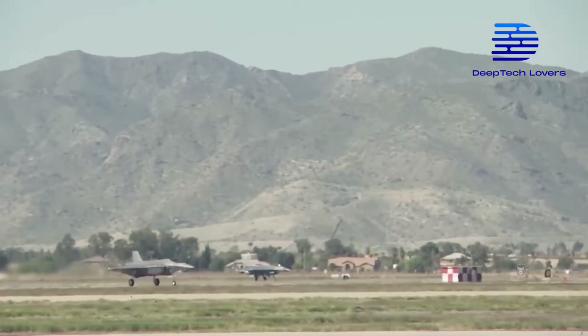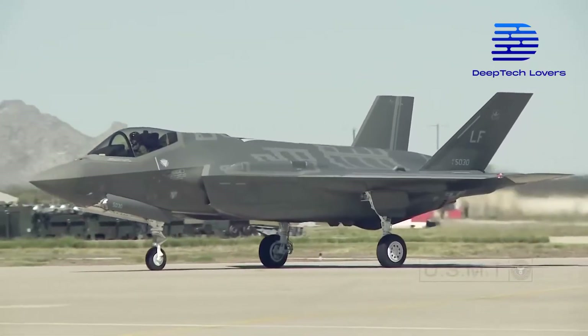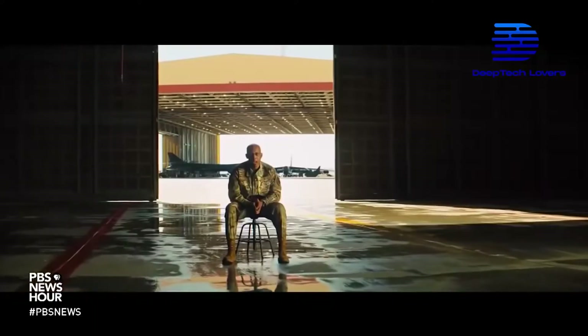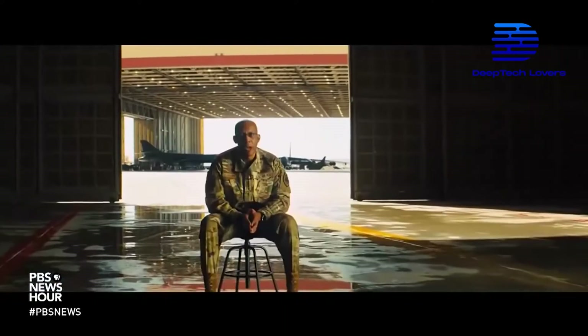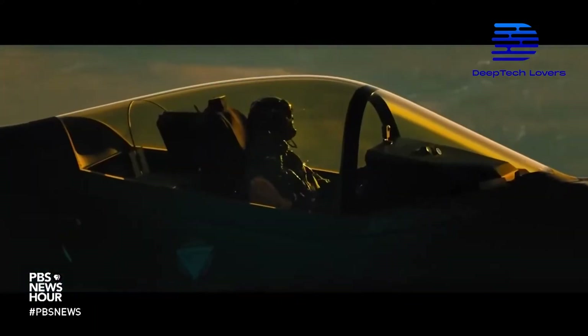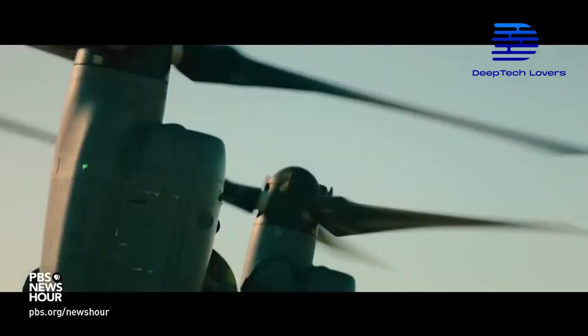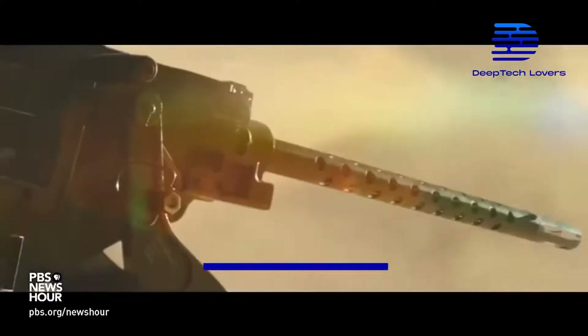The F-35 Joint Strike Fighter is the cornerstone of our future fighter force and air superiority. Achieving air superiority in a future fight is strongly dependent on full-spectrum dominance. The F-35 and its fifth-generation capabilities are part of our fighter force design that outpaces key competitors.